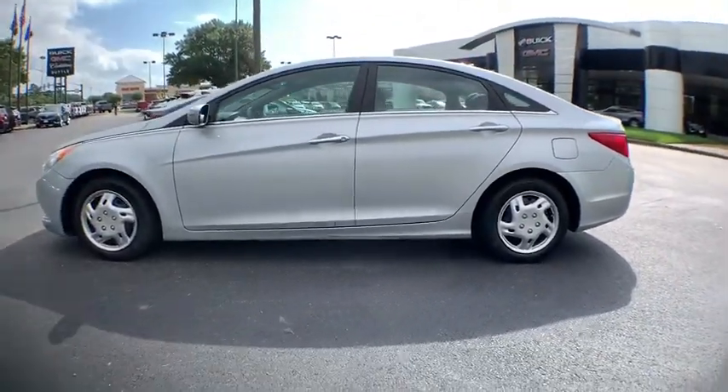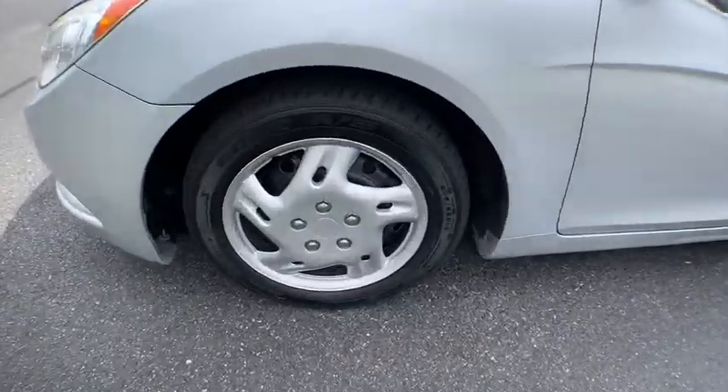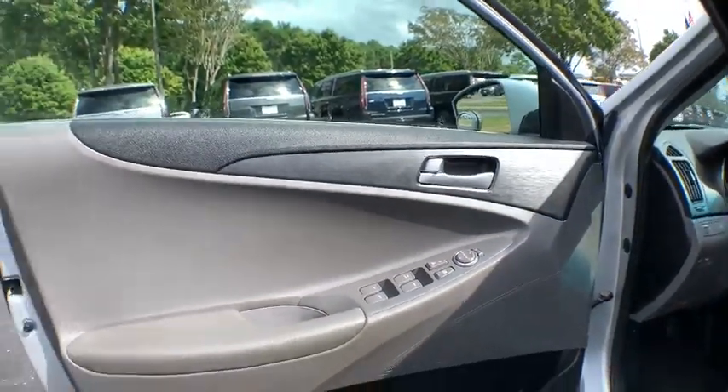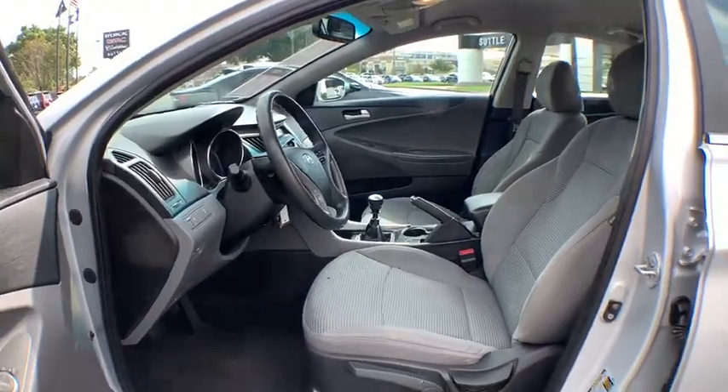XM satellite radio, traction control, dual airbags, power steering, cruise control, four-wheel disc brakes, center armrest, AM FM CD, MP3 radio, security system, power windows, electronic stability control.